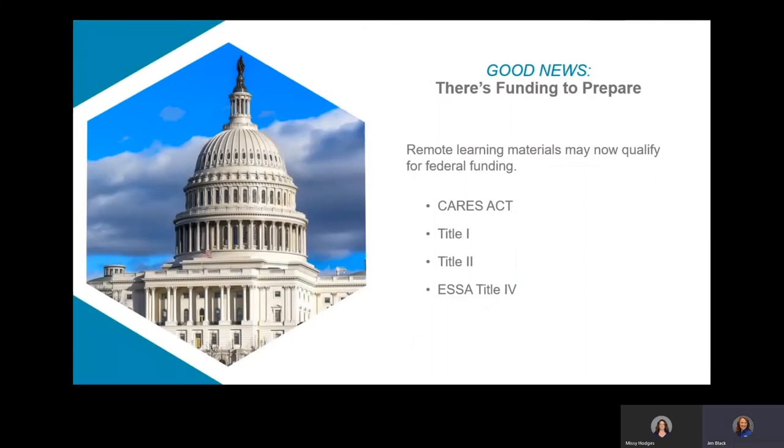There is some good news. There might be funding available to you to prepare for remote instruction. In many cases, federal funding is now available to purchase remote learning solutions. This is a really huge opportunity to help your districts deliver a successful learning experience despite possible class disruptions or social distancing guidelines.